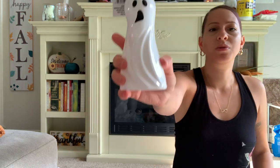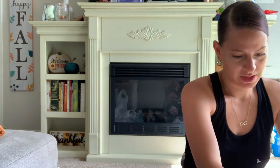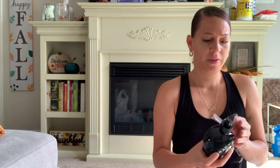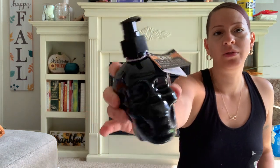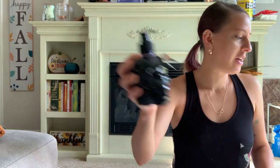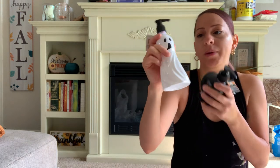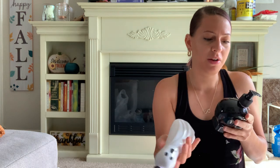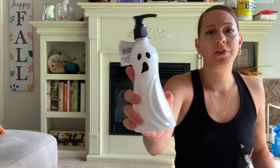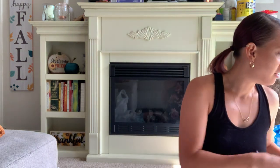I also picked up the ghost hand soap and the skull hand soap for Halloween. I will be putting them out very shortly. What I do with these — I don't throw them away once the soap is gone. I keep them and use them for the next Halloween. Because I love the way they look and they are made very well. I just use the soap, then clean it out and save it for next year. I might not find these next year, so I figured I'd save them.